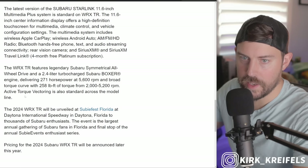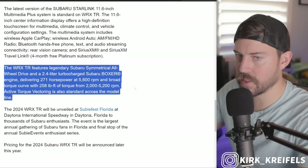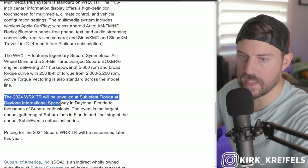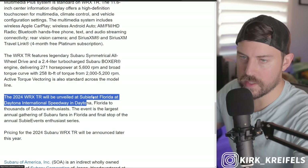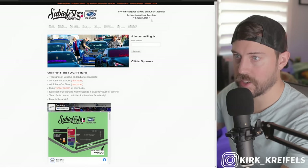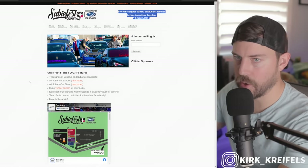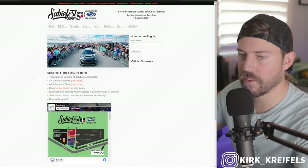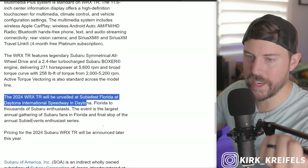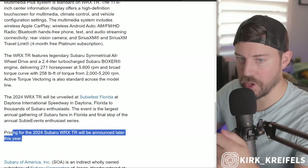You also have standard Recaro black and gray ultra suede front seats, moonroof delete for better weight distribution, and first-ever EyeSight on WRX models with manual transmission. This will be arriving at Subaru dealerships first quarter of 2024. No difference in the powertrain — 2.4-liter turbo, 271 horsepower, 258 pound-feet of torque. We'll get more information at SubiFest in Daytona on October 7th. I recently heard a nice WRX with its whistle and blow-off valve on my way to drop the kids off to school.